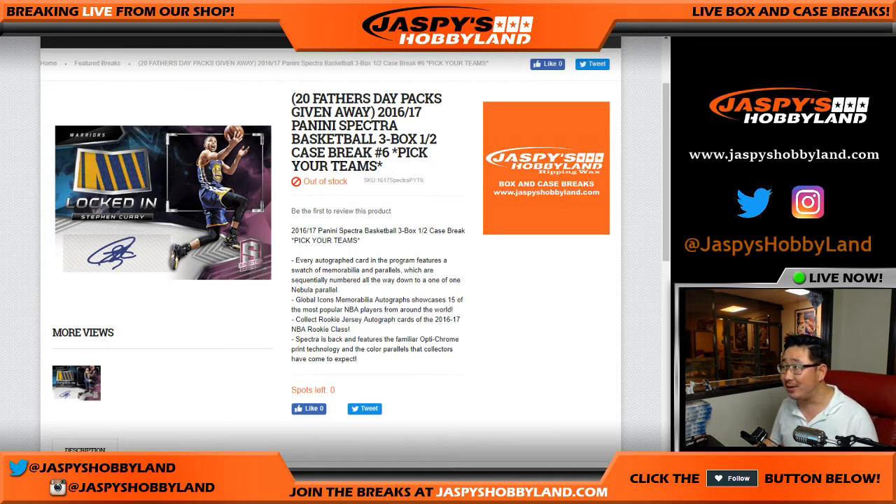Good evening, everyone. We did it — 2016-17 Panini Spectra Basketball, a three-box half-case break, pick your team number six. The second half of the case is sold out, so a big thank you to everybody.